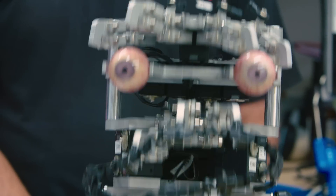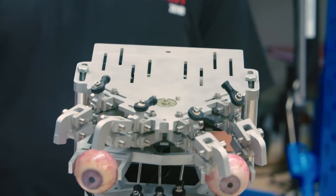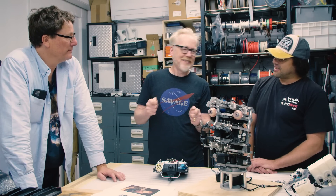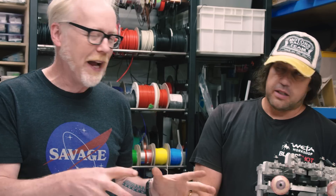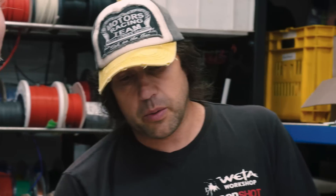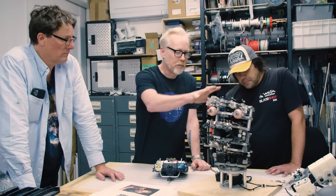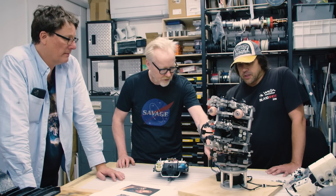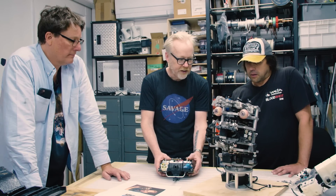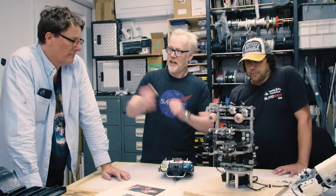Whenever you engineer something there are always the problems you know you've solved, and then there are the problems you hope are solved and wonder how they're going to fail. In building something like this, do you have to keep chasing those problems? One thing we couldn't do in the software was test the strength of these servos, and also the weight upon them — especially when you put the rubber on, that's a lot of torque on some of these. So that's something we can only test now that we've got it assembled and hooked up.